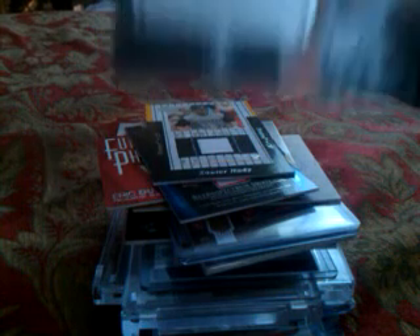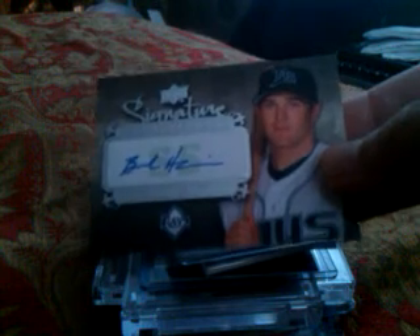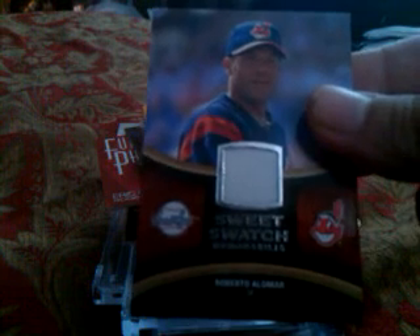From Upper Deck Signature Sensations, Brendan Harris from the Tampa Bay Devil Rays — they're just called the Tampa Bay Rays now because they didn't like the word 'devil' in their name. Sweet Spot sweet swatch — Roberto Alomar, not numbered. And Bowman's Best, St. Louis Cardinals — Joe Mather, a prospect, not numbered auto.